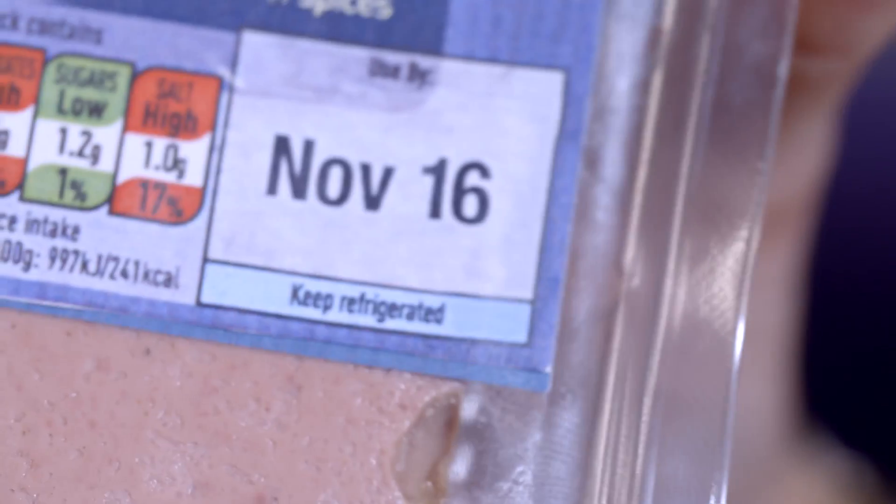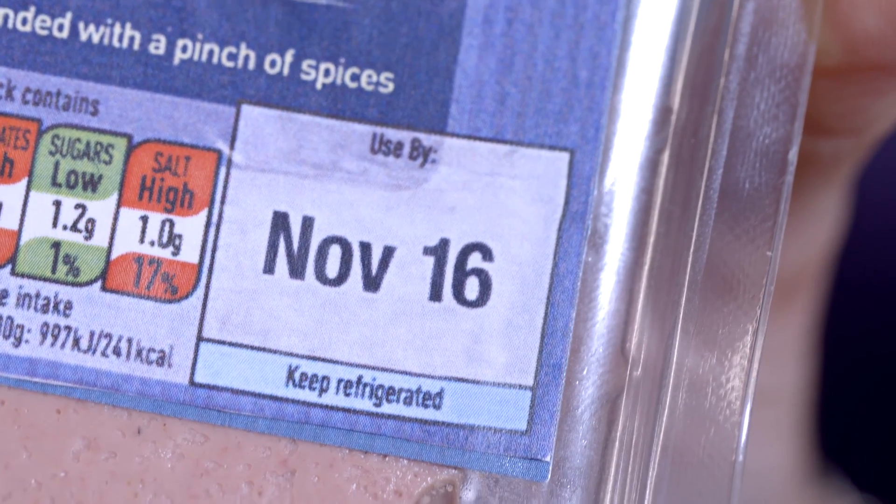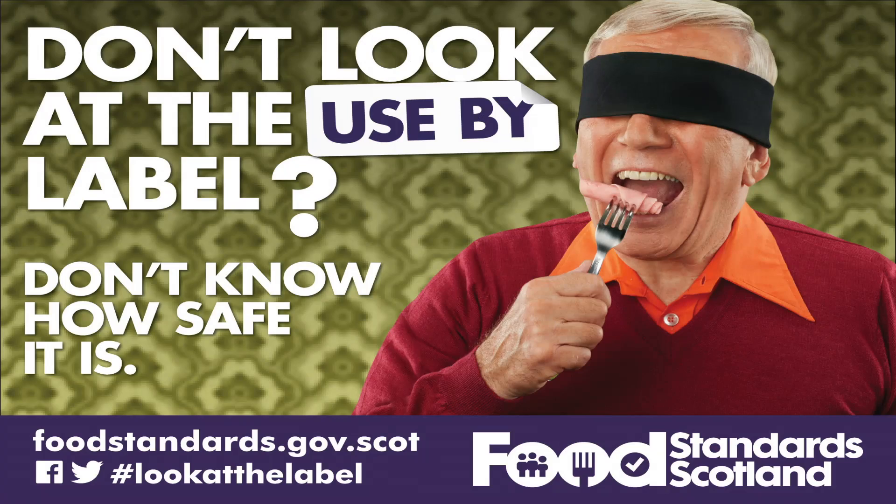In summary, I think there's a lot of confusion between different types of date label on foods, which is understandable. And I think by taking the time to look at these labels and understanding what each of these dates actually means in practice, you can help to keep your food safe, but also minimise the amount of food that you're wasting. Thank you.